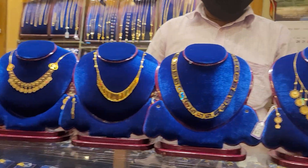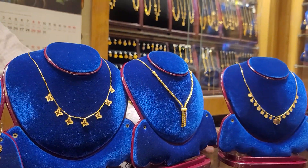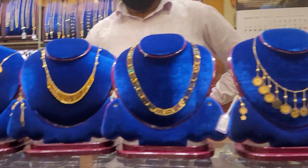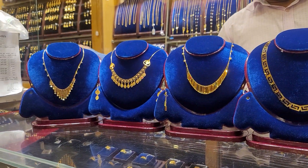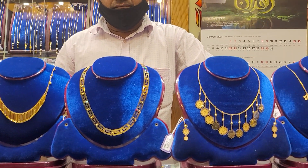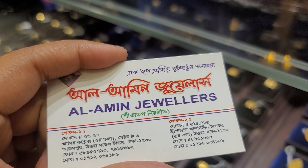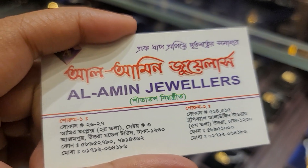Hello and welcome. In this video, today we are looking forward to Alamin Jewelers. This is the Alamin Jewelers on our 27th birthday — the Uttar Amir Complex visit. They have a light feeling.